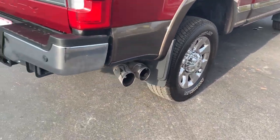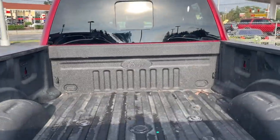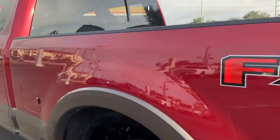Aluminum wheels, receiver hitch, backup sensors, backup camera, lockable tailgate, spray-in bed liner, sliding rear window.